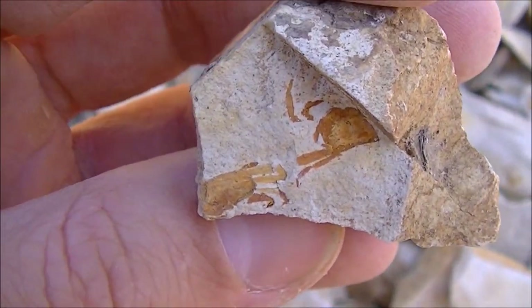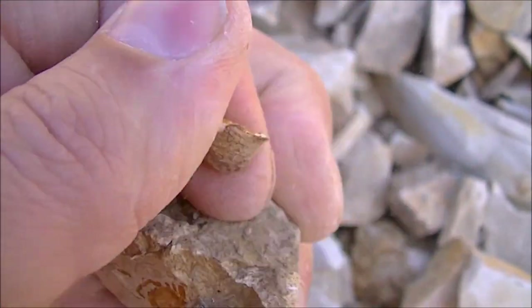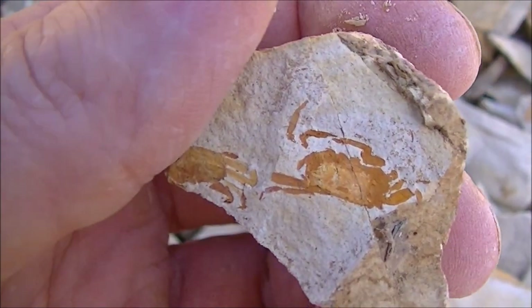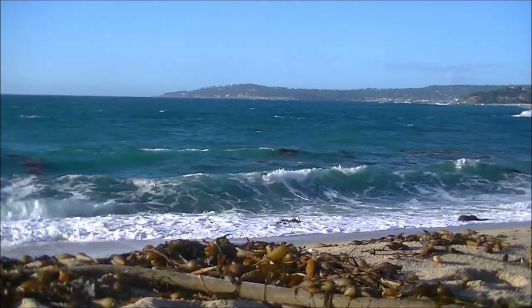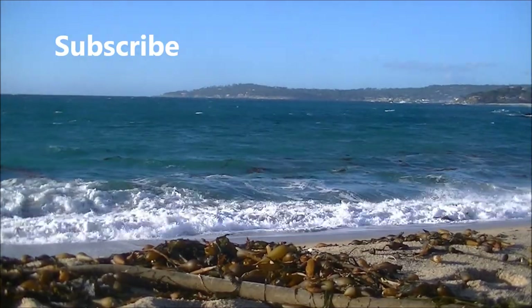Back to the crabs — the orange coloration is caused by the presence of iron oxide. Thus, we can easily call these fossils rusty crabs, I guess. By the way, similar crabs can still be found nowadays in the coastal waters of California. Thanks for watching! Until next time, keep learning about the prehistoric past of our planet. Good luck!